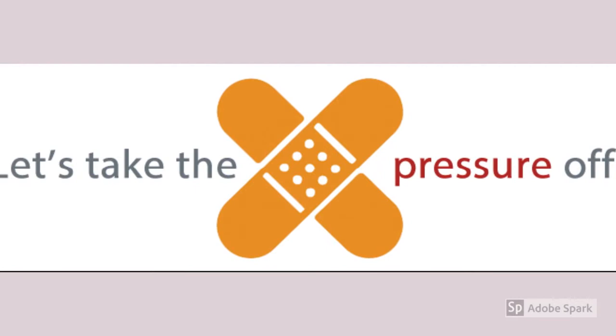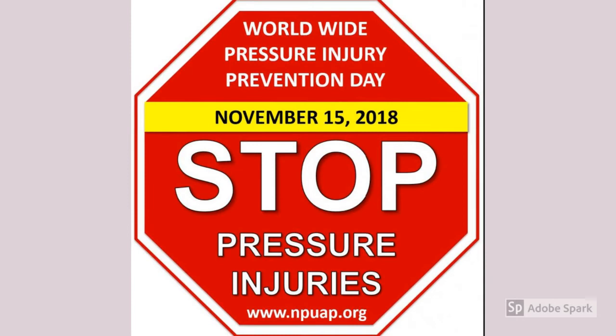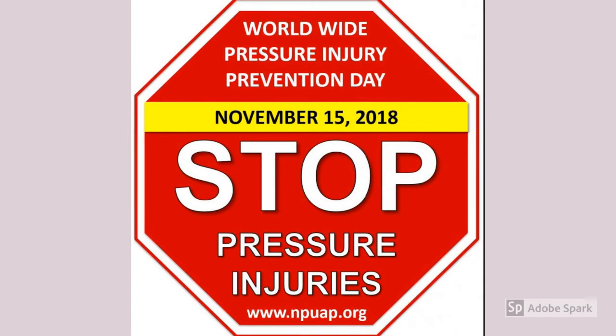Let's take the pressure off. Today is Worldwide Pressure Injury Prevention Day. Make a vow with us to stop pressure injuries. Remember, don't skip the skin.